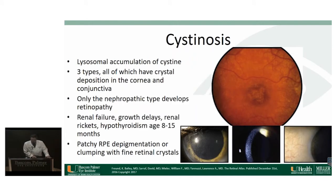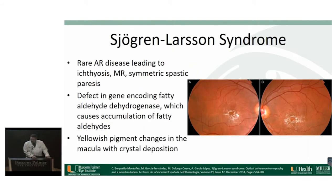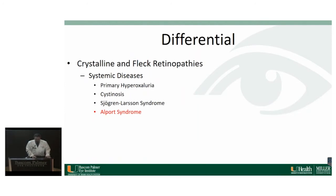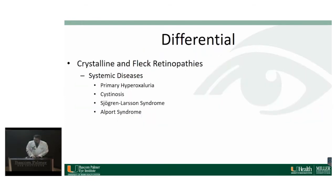Cystinosis is a lysosomal storage disease where patients have excess cysteine in the lysosomes. There are three types, but only one has retinopathy. These patients also have renal failure, growth delay, and rickets early in life. Sjögren-Larsson syndrome is a rare autosomal recessive disease causing ichthyosis of the skin, intellectual disability, and symmetric spastic paresis of the extremities; these patients also get yellowish pigment changes in the macula with crystal deposition. Alport syndrome is an X-linked disorder affecting the eyes, ears, and kidneys. These patients have several eye findings including lenticonus, keratoconus, posterior polymorphous dystrophy, cataracts, and a dot-and-fleck retinopathy with multiple small yellow-white dots surrounding the fovea. These patients can also occasionally get macular holes.